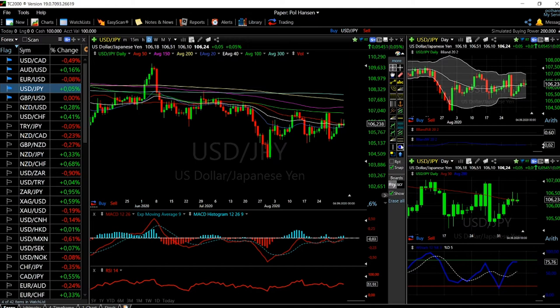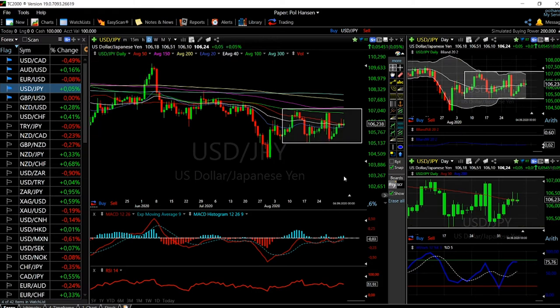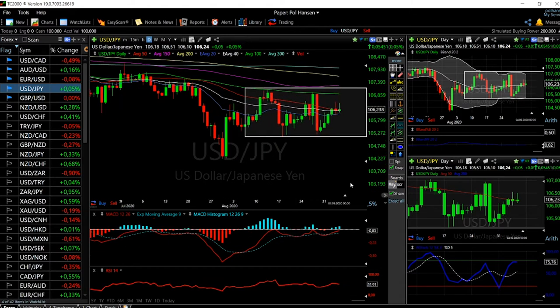We're trading within a block with highs around 107 and lows around 105, and I expect this sideways trading to continue for the foreseeable future. The RSI is showing we're heading lower — I'd expect us to touch the 100 moving average before going down. The MACD is pointing upwards, the Bollinger Band suggests we'll probably touch the upper band before pulling back, and the stochastic is basically neutral. Probably two trading days before we move sideways again and then go back down.